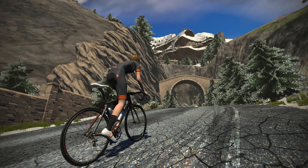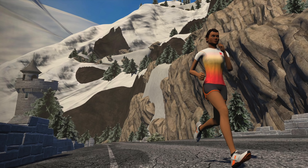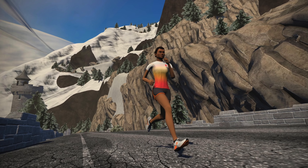Yesterday Zwift released a very small trailer or teaser of the new upcoming longer climb on Watopia. A few internet sleuths jumped on it, did some overlays, and dived into all the details and found that it looks a lot like Alpe d'Huez over in France.